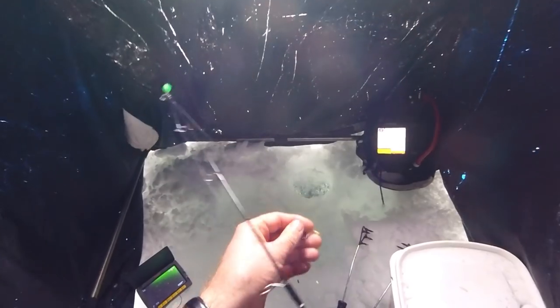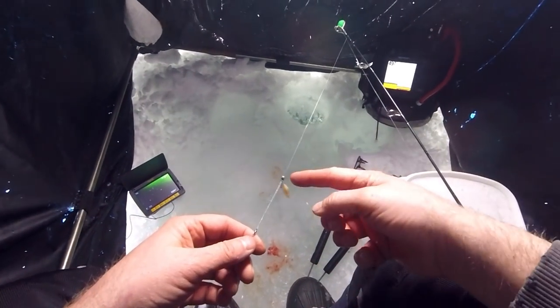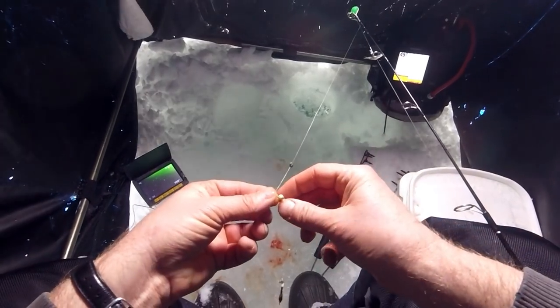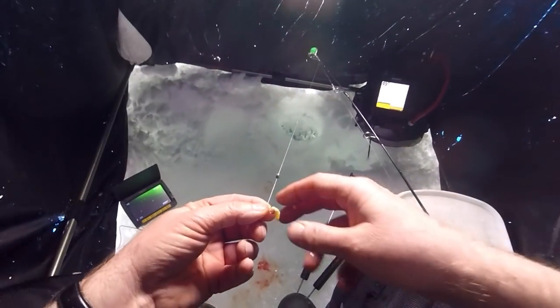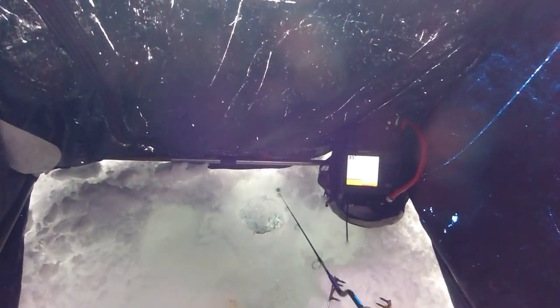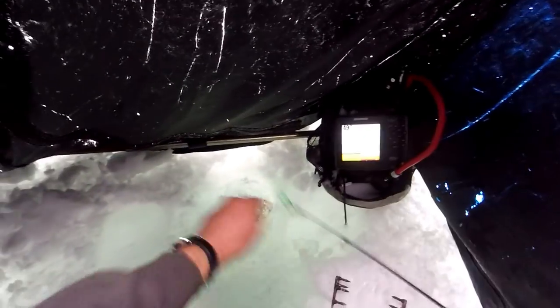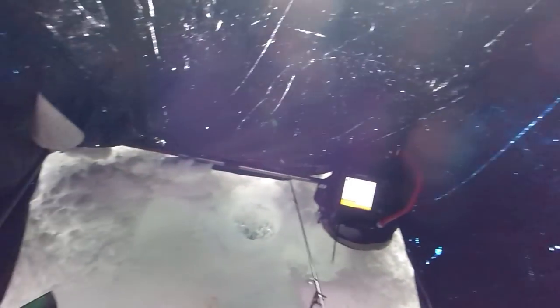Boy, that slider rig's hot today. I do have a little split shot a couple inches above — it's just a hook on the line, slides back and forth between the swivel, and I put this little tiny split shot on there just to keep it from traveling up the line too far. I'm using like four pound test monofilament — nothing fancy. But it's working, that slider rig's working. I have a couple other rods I wanted to try some other baits, but right now that slider rig's just killing it.